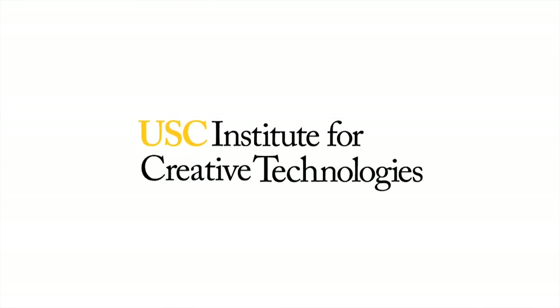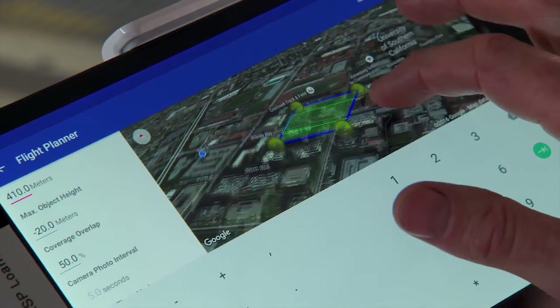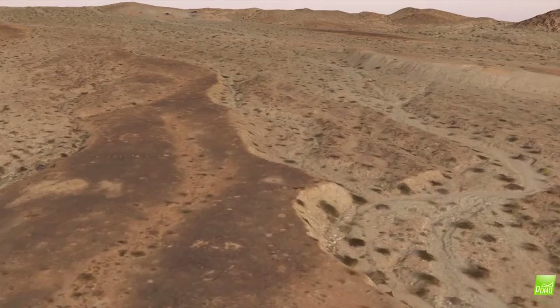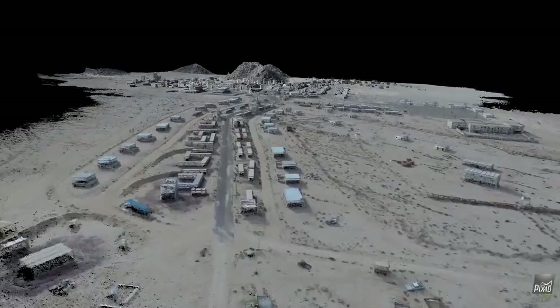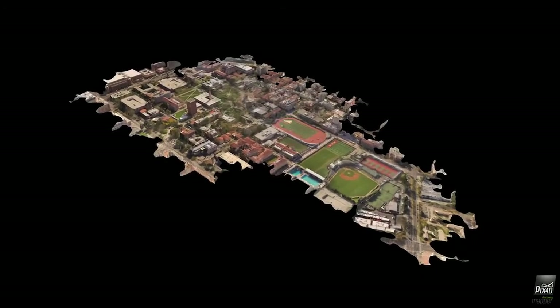The Institute for Creative Technologies, or ICT, is seeking to change that through a research partnership with the Army Research Lab. Together, their terrain capture and 3D reconstruction effort has begun moving the needle toward a more effective, cost-efficient future.